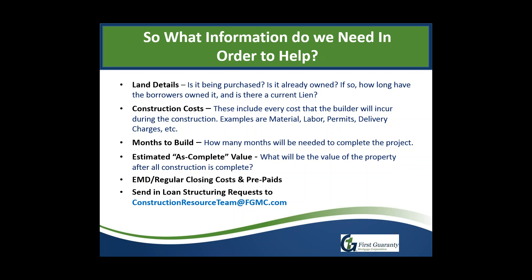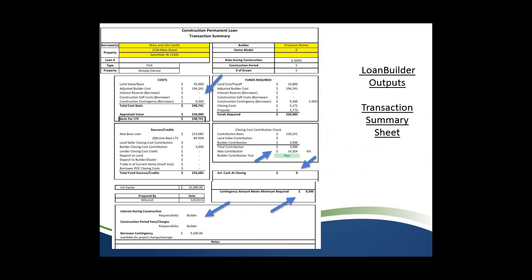Once the scenario request form is done and submitted to the construction resource team, we generate the loan builder for you. When you get the loan builder back, there are about six pages total. The page that matters most to you is the transaction summary page, typically the second page of the attachment. There is also a reference guide that goes with it explaining every line item and section, but let's walk through it quickly.